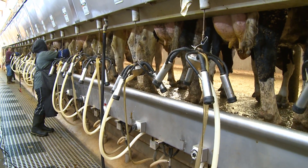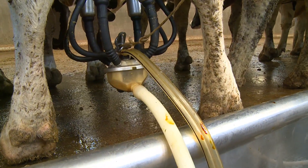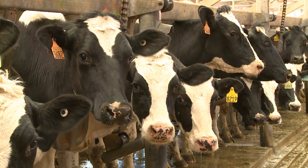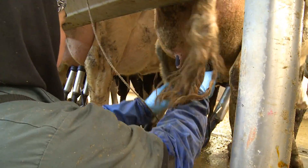Joe and his family were part of the great migration of dairymen from California to the Texas Panhandle almost a decade ago. Now they milk about 2,900 head of Holsteins twice a day, meaning his milking parlor is running almost nonstop around the clock.